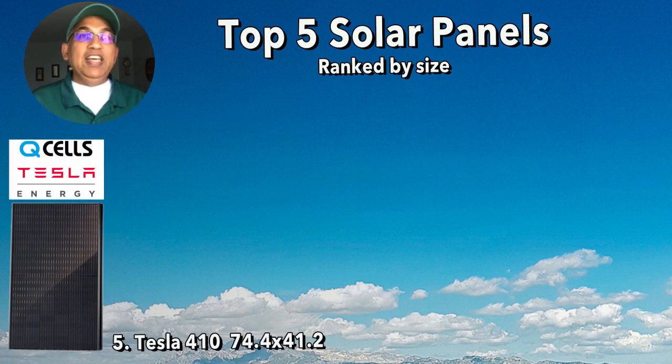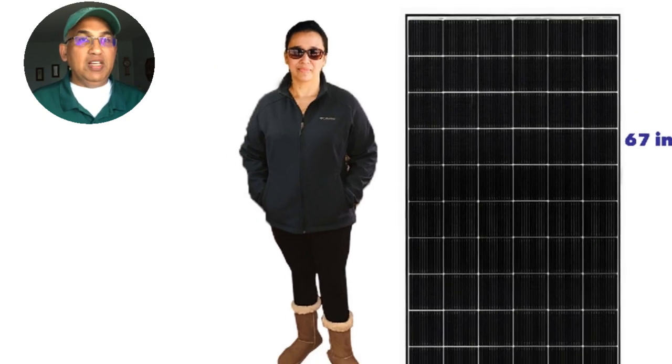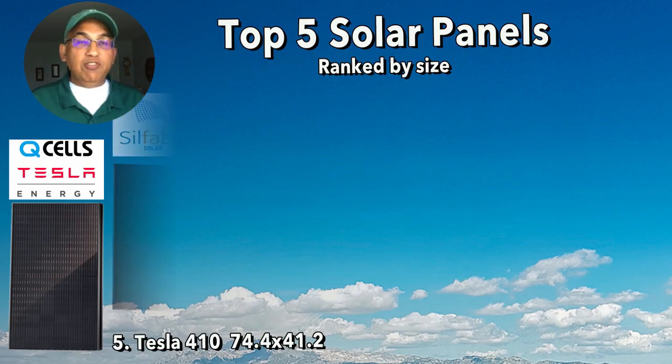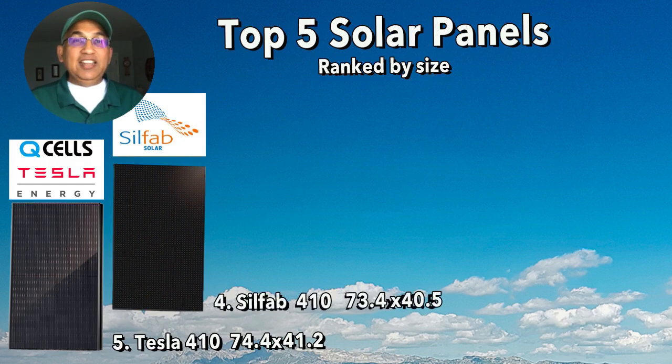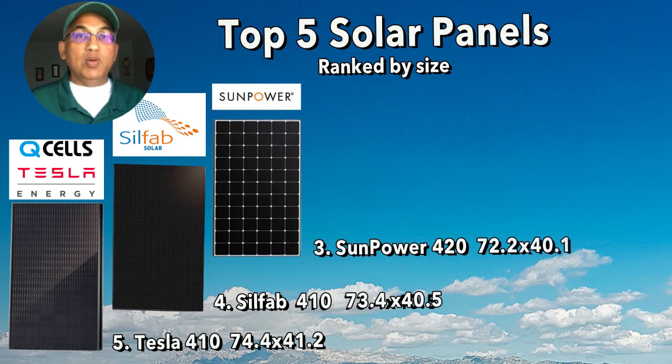At number five, the largest, is the Tesla panel at 74.4 inches by 41.2 inches. Now all these panels are pretty much as tall as an average-size human being, about three feet wide — these panels are big. At number four, we have the Silphab 410 BG panel, sized at 73.4 inches by 40.5 inches. At number three, we have the SunPower Maxion 420 watt panel, sized at 72.2 inches by 40.1 inches.